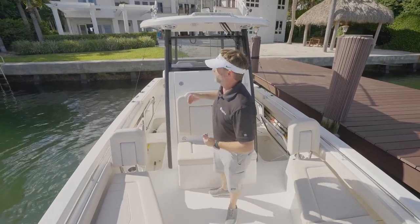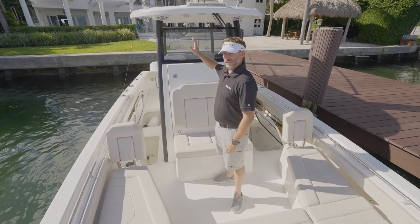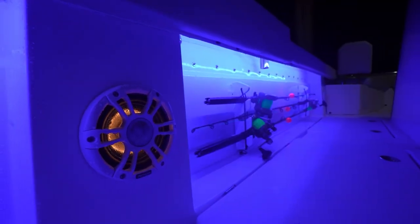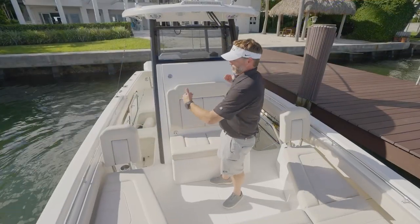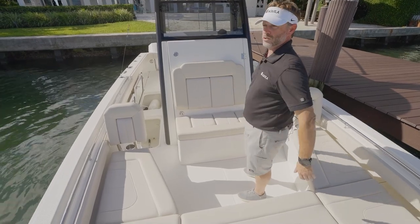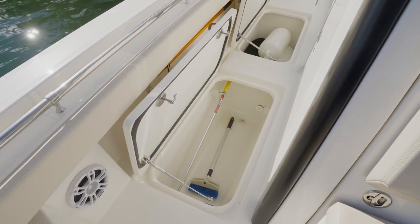Standing on the bow looking aft, you'll see the Razor Lumatec floodlight — great for finding channel markers or bait fish at night or early morning. Underneath that, there's a working deck space light to illuminate the entire foredeck area. Moving aft on the main deck level, we have large dry storage bins on each side. Followed by two fish boxes — one on each side — very large and oversized, providing plenty of storage for your catch, or you can load them with ice and drinks.